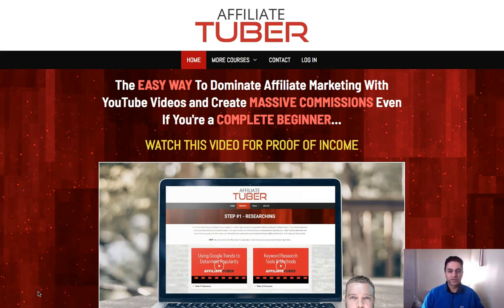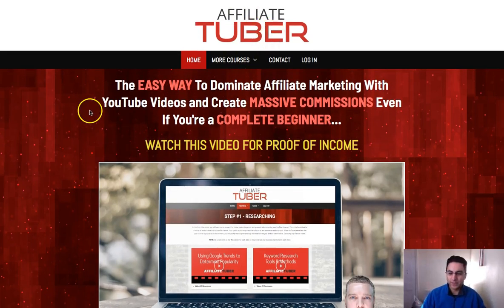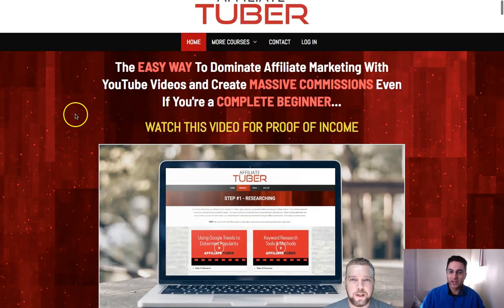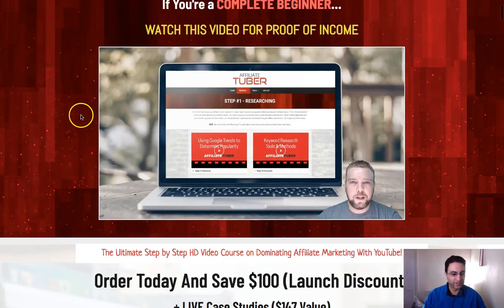Hello guys, it's Van Rasheed here from Rasheed Reviews, and I'm really excited about this one today because I found a new product. I'll be doing a review of it now, it's called AffiliateTuber. I'm going to try to keep this video short, but I think it might go over 15 minutes because there's a lot to cover.